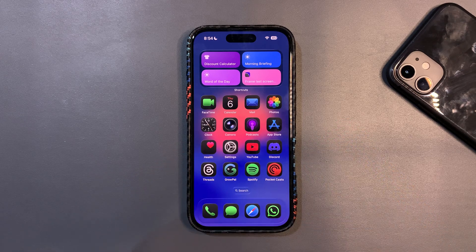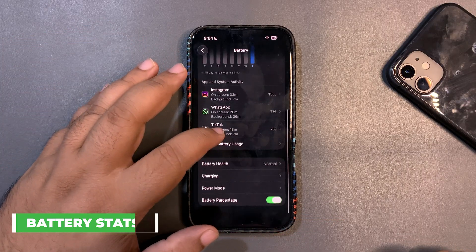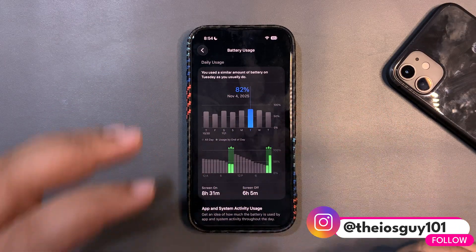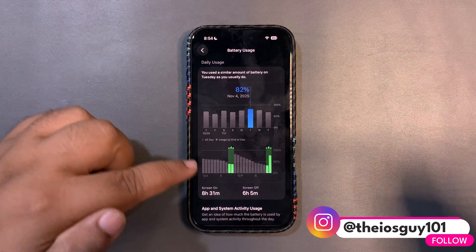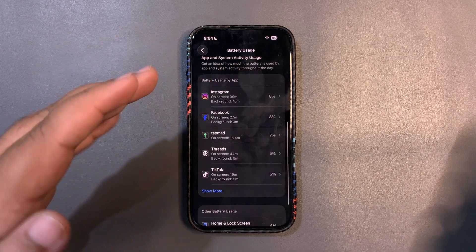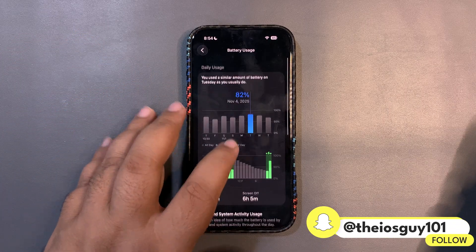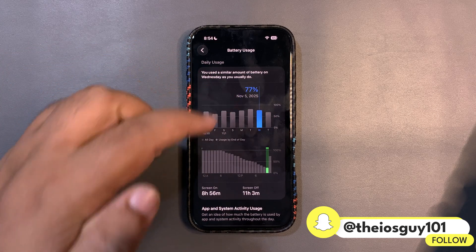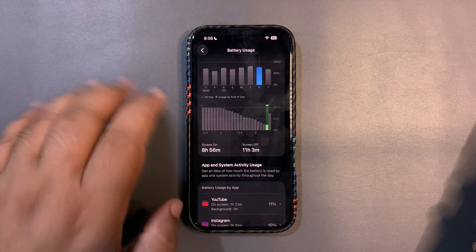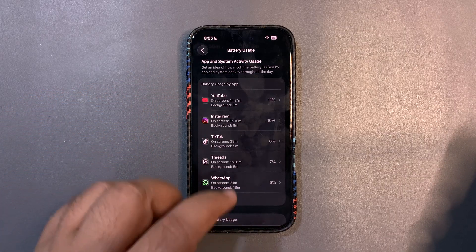I'll go into Settings and the Battery section. On the first day using iOS 26.1, I used around 82% battery and got 8 hours and 31 minutes of screen-on time. I was using Instagram, Facebook, Tapmat, GameThreads, and other apps. On the second day, I used 77% and got almost 9 hours of screen-on time — which is really great. I was active on YouTube, Instagram, TikTok, Threads, and WhatsApp.